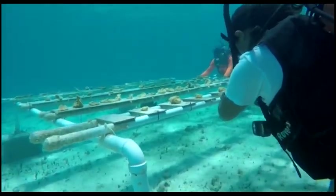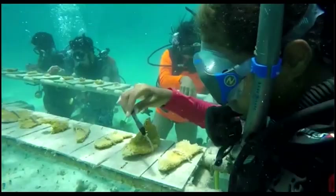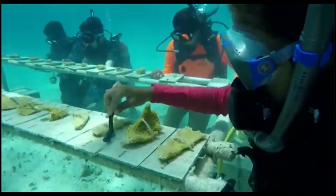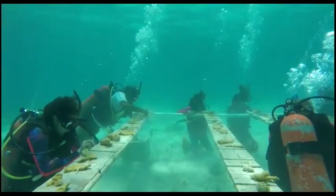With the Coral Nursery, which is a restoration project where we have three of the most endangered species of coral, we're trying our best to restore them, grow them, and then outplant them to keep them alive. So far, we are quite successful with the growth, and we're just waiting a little bit more for the corals to grow until we can outplant them out there.